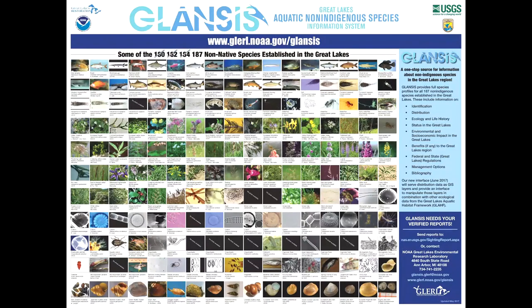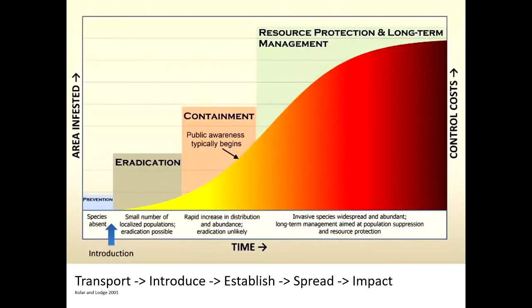Invasive species are a problem. Aquatically speaking, there are 187 different species that are established in the Great Lakes currently, and that number keeps rising. Not all of them are invasive — that just means they're established and doing their thing. Some are causing problems. About a quarter of them have actually been introduced through organisms in trade.